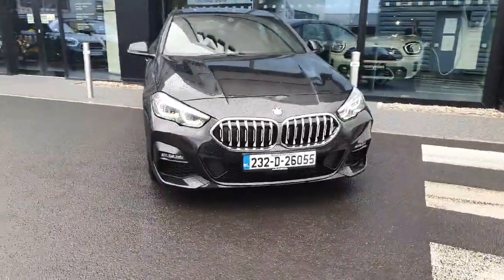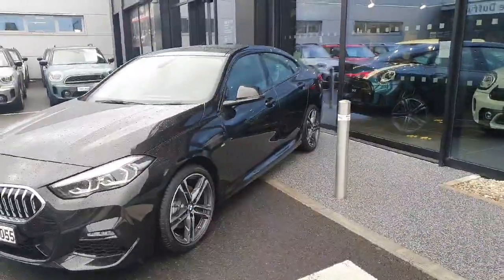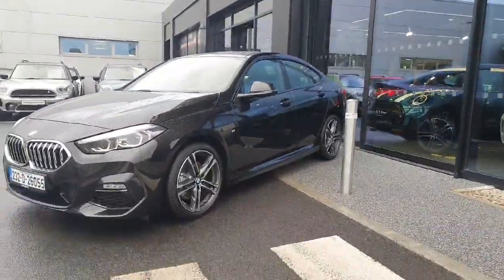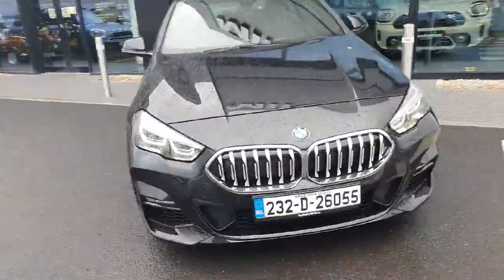Hi and welcome to Joe Duffy BMW. My name is Ben and today I'm going to give you a tour of this 218i. It is a petrol manual with a 1.5 litre engine, finished in this gorgeous black colour.